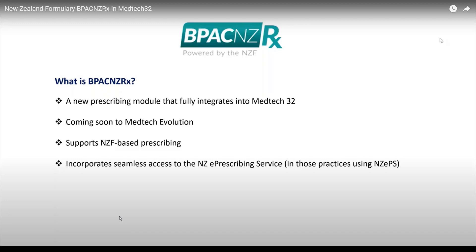Number eleven: BPAC NZ RX is committed to continually enhancing its capability and speed. Monthly updates can be downloaded directly from within MedTech Evolution.